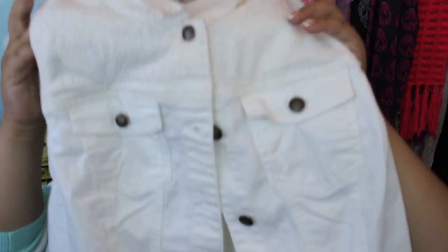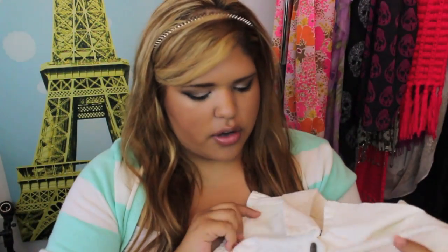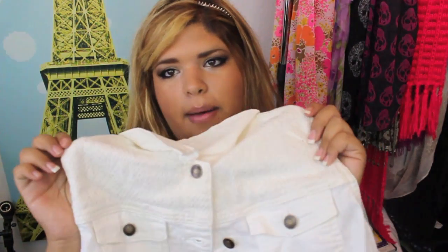For any of you guys that watch my videos and hauls, you would know that I am obsessed with jean jackets and jean vests. I've been wanting a white one and I finally found this adorable cropped white denim jacket. It has this adorable detail right above here — it has like lace or crochet. I don't really know what you would call that but it's super adorable.